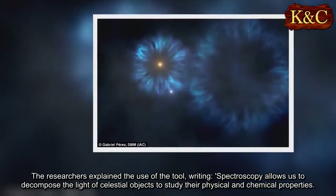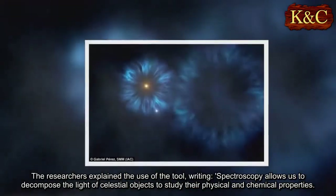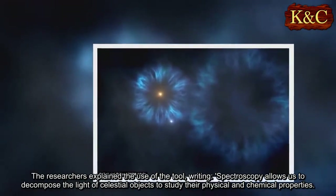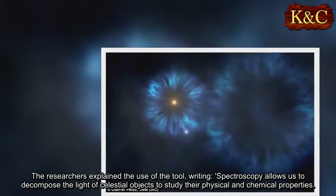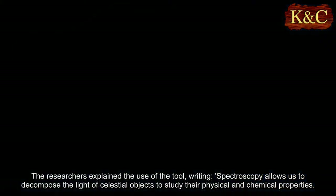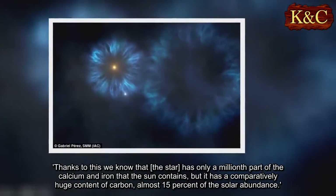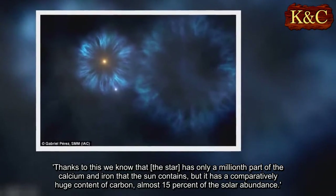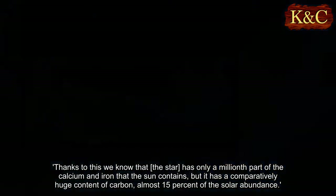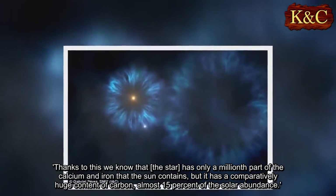The researchers explain the use of the tool, writing: Spectroscopy allows us to decompose the light of celestial objects to study their physical and chemical properties. Thanks to this we know that the star has only a millionth part of the calcium and iron that the Sun contains, but it has a comparatively huge content of carbon, almost 15% of the solar abundance.